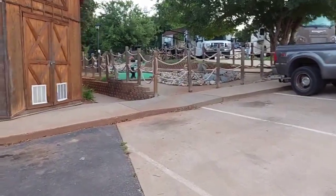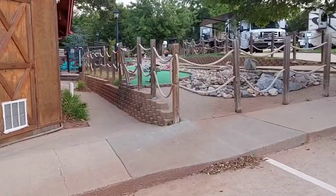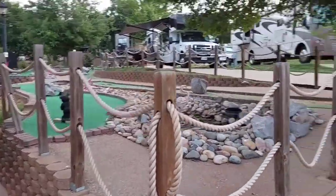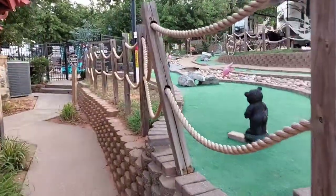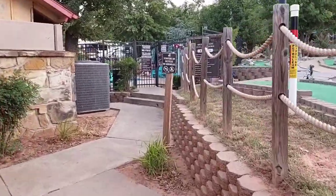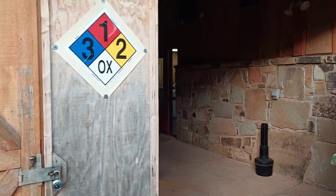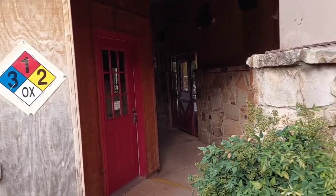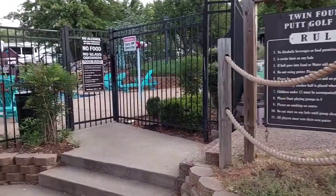The fun part starts right away — mini-golf. How bad can it be? And again, you can see level concrete pads everywhere. Then we make our way over to the pool side. Restrooms right down in here, laundry, and the aforementioned fitness center. All spotless, well-maintained, functional, nothing broken.